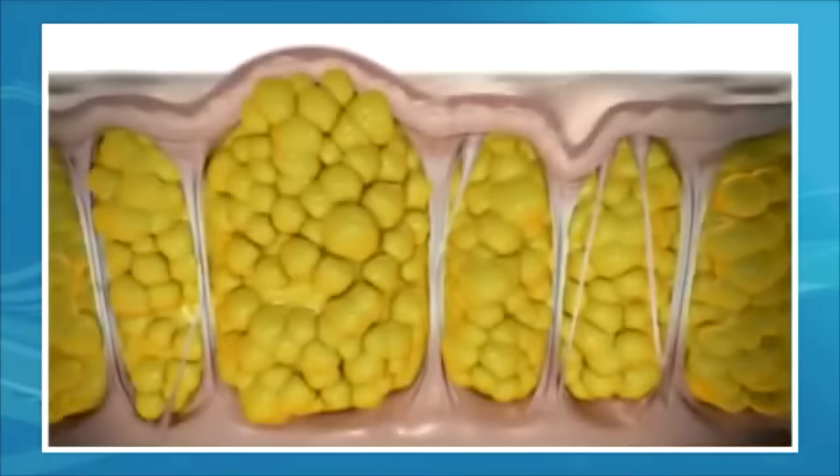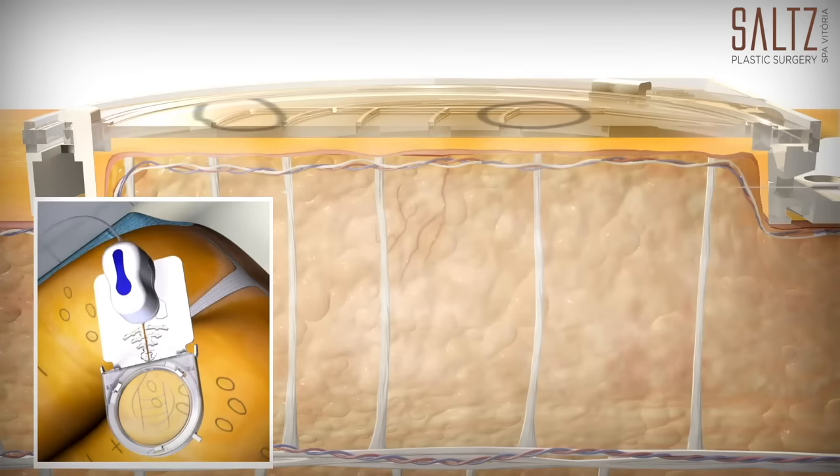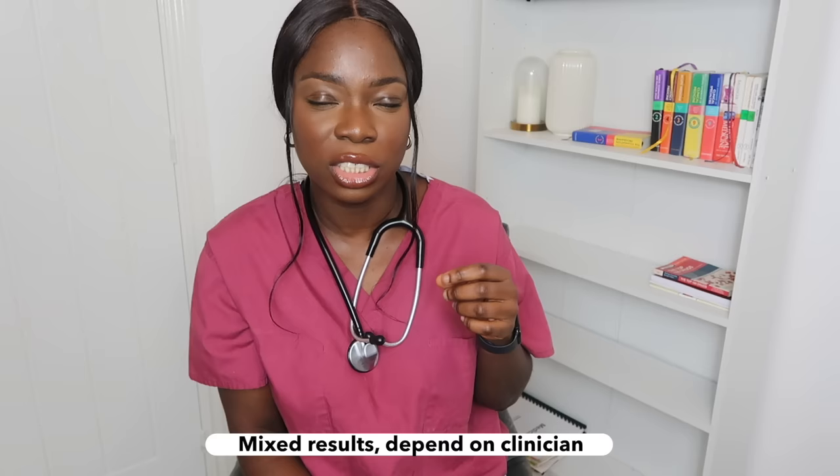Apart from creams, there are non-invasive procedures popular for helping with cellulite. One is a laser therapy called Cellulaze, which uses a small probe just underneath the skin and uses heat and light energy to break down the fibrous bands that give rise to cellulite. This has been shown to be very beneficial and results can last up to three to five years. Another popular procedure is subcision, also known as Selfina, where tiny needles are inserted just underneath the skin to break down those fibrous bands. The results of this are mixed as they depend on the technician, but it has been shown to work and can last up to three to five years.